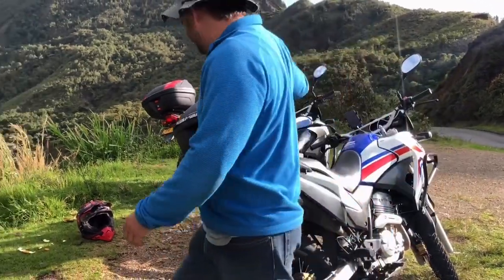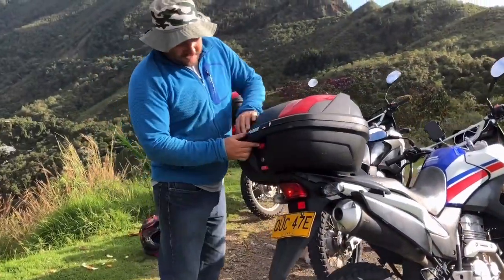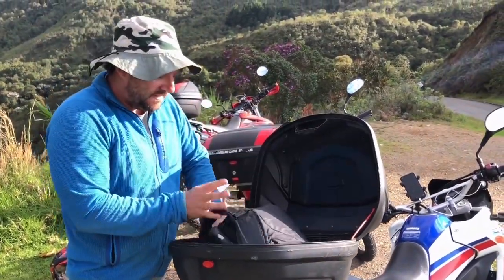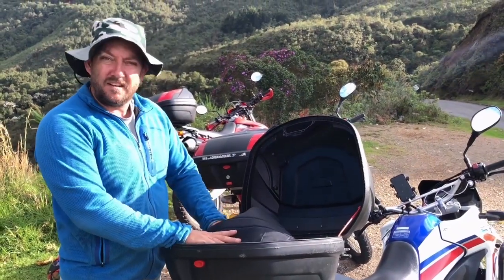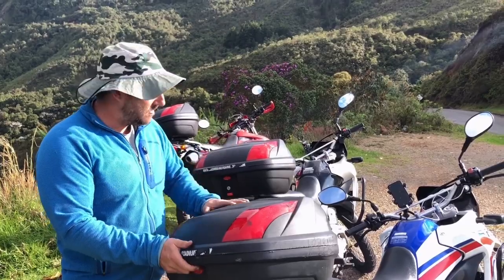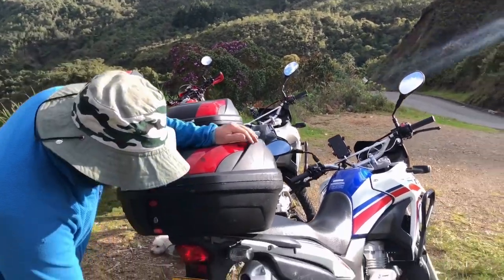Here is a 48-liter top box. You can open it up and see it holds a backpack really easily. There's room for all your stuff — if you go on a week-long trip, throw your stuff in there and you're good.